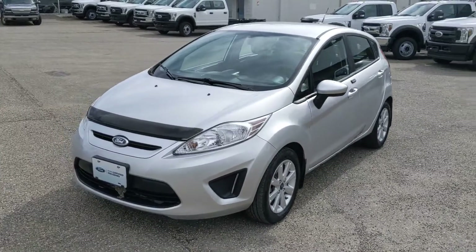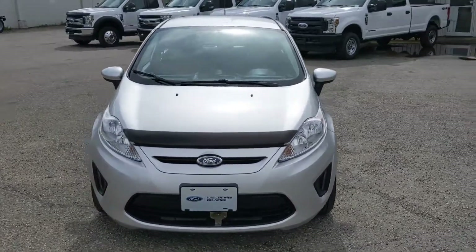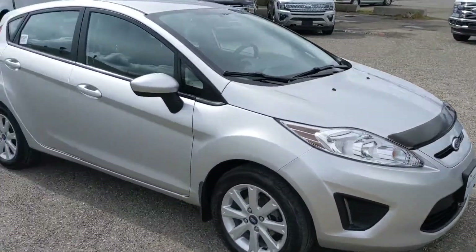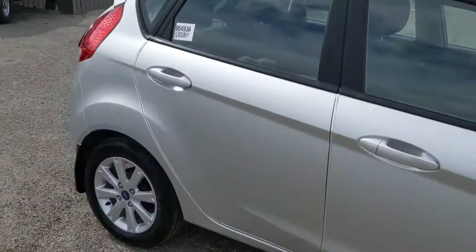Hello, this is Eric at the Prince George Ford's Pre-Owned Supercenter, and we're looking at the 2013 Ford Fiesta in an SE trim. Freshly detailed, so it's looking nice and new, coming with a bug deflector, which is always nice, and these neat little silver accents along the doors.